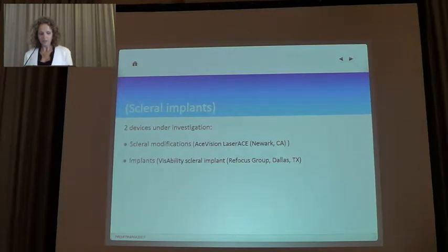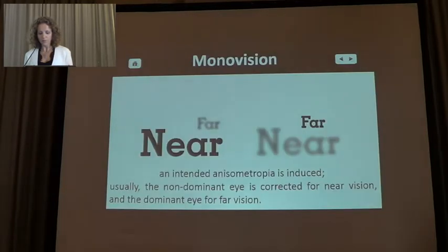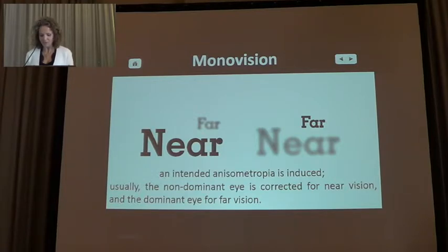Monovision is an attempt to provide a set of distance and near vision that eliminates the need for spectacles, by optimizing one eye — typically the non-dominant eye — for near vision, and optimizing the other eye — typically the dominant eye — for distant vision. Everybody knows this, but it is still very widely used today.